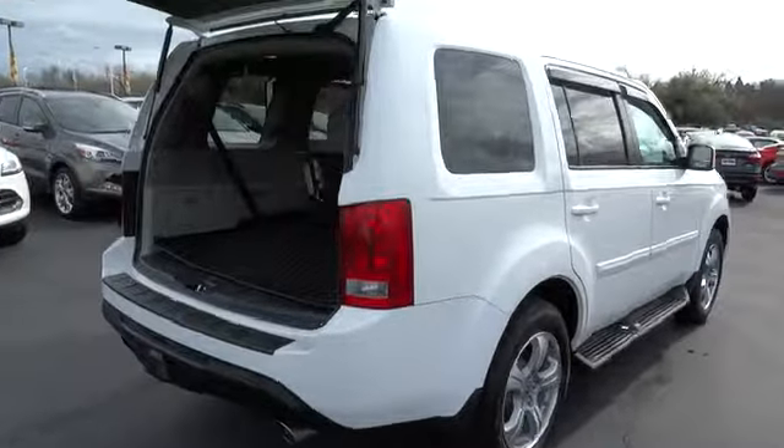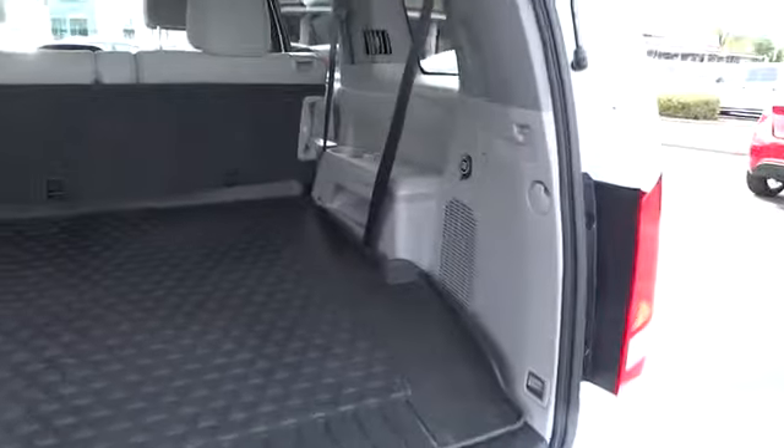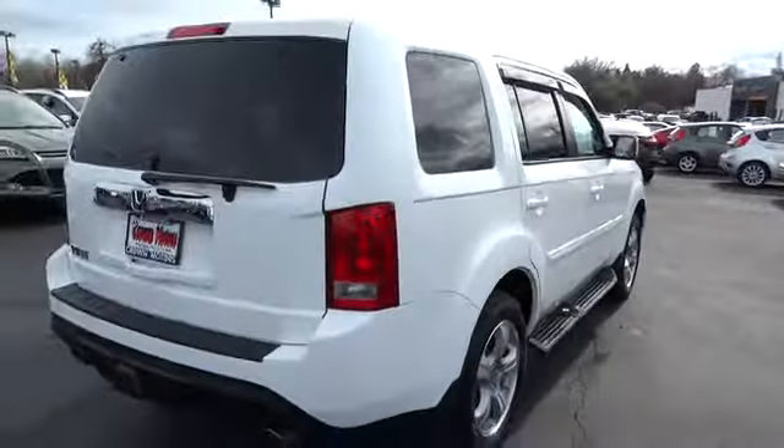This vehicle has less than 15,000 miles. This vehicle qualifies for Carfax buyback guarantee. Take this vehicle for a spin and see why so many shoppers are now proud owners.